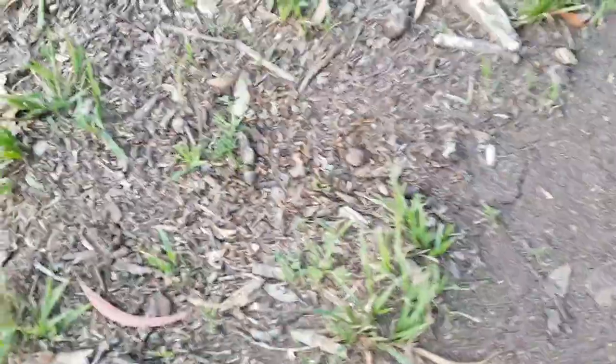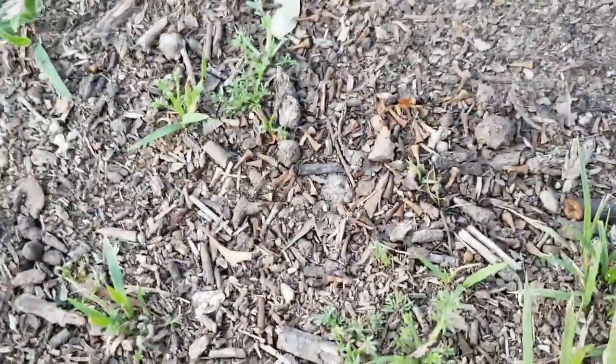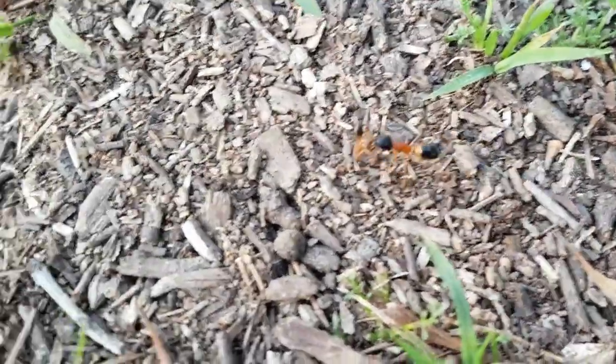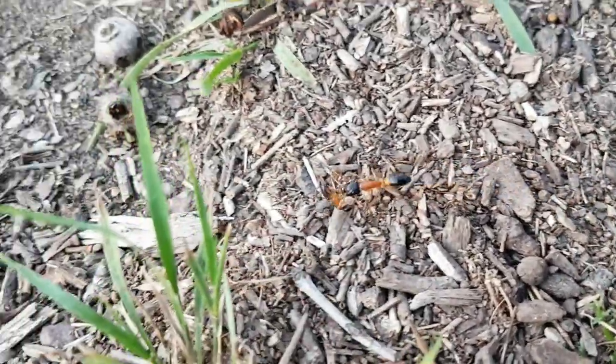Okay viewers, filming a bit of nature in action — I've got bull ants here by the thousands, and this one is carrying what appears to be a baby bull ant.